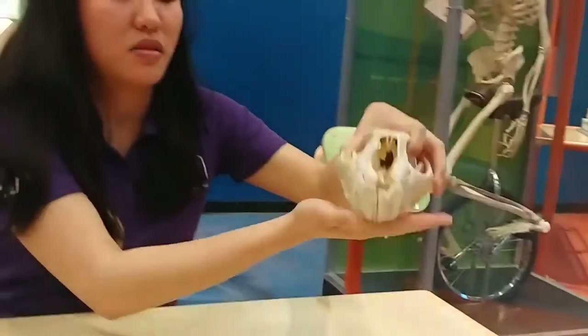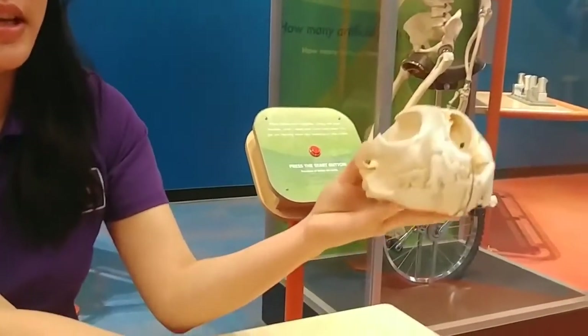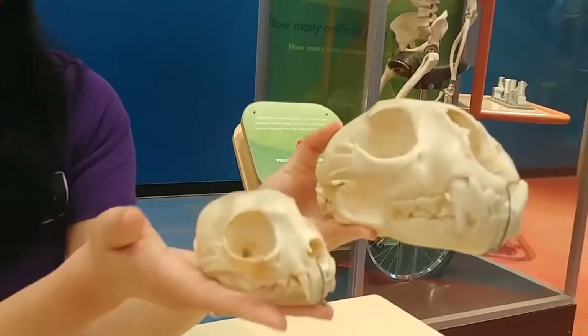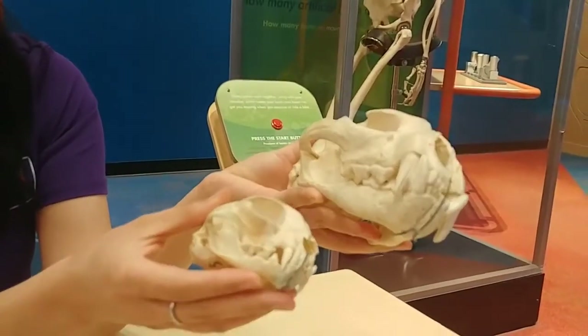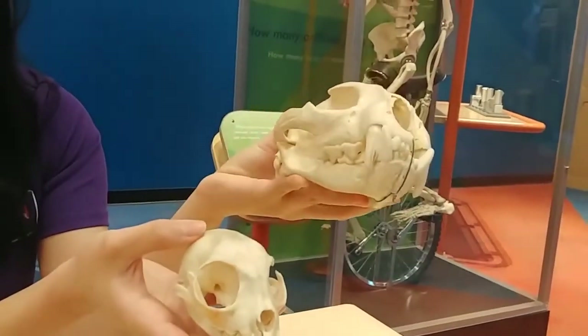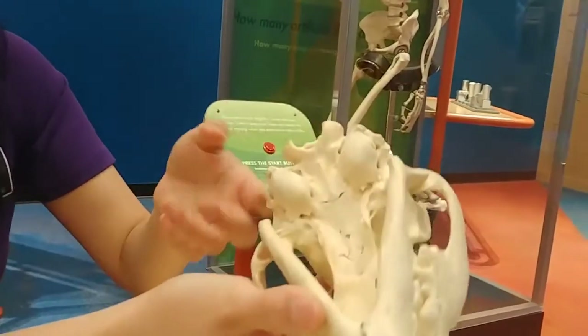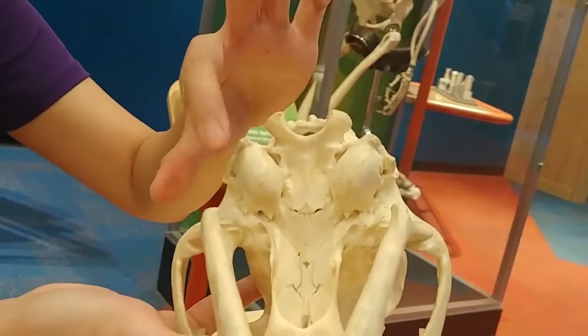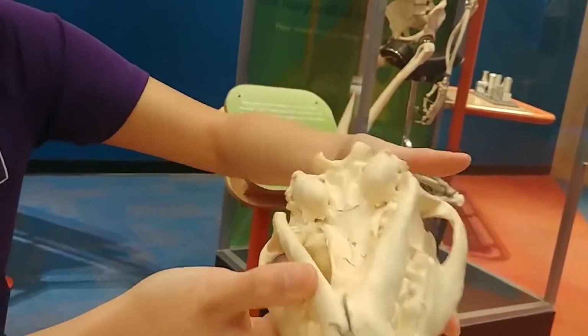On the larger side, we have this mountain lion. Let's take a look at the similarities — they have very similar eye sockets and also very similar teeth, but this one's much larger. You can also take a look at these eardrums as well. Do you see how good hearing those mountain lions have?